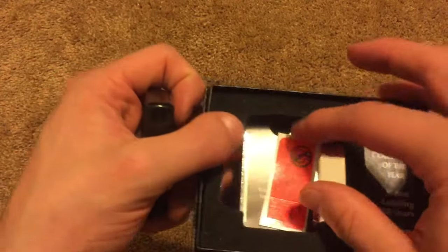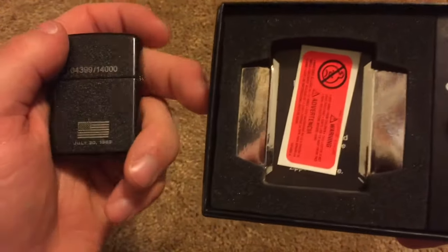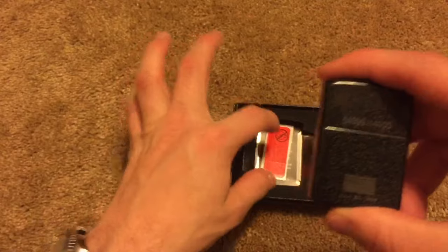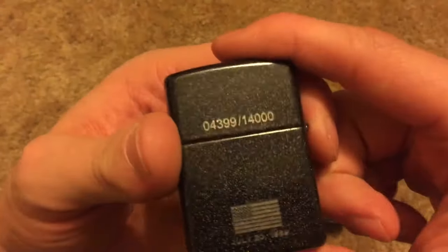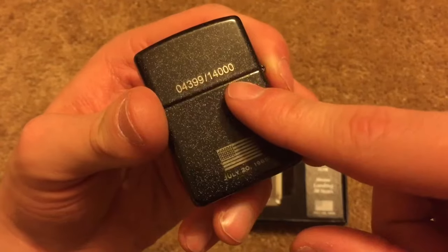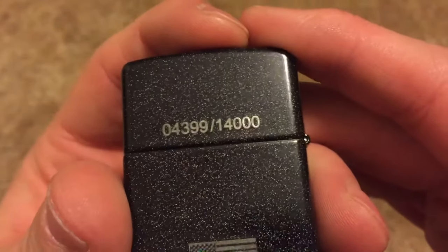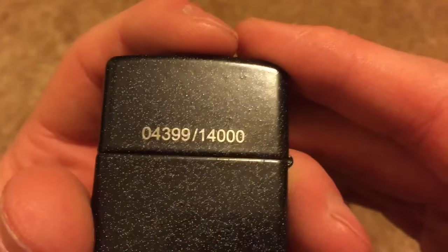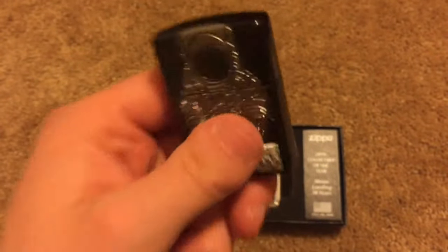Interesting — I've never gotten a collectible of the year before. Oh, check that out — is that how all these come? Actually, thinking about it, they couldn't put the seal on there because it would cover up the number. And I didn't even try to guess the number like I always do with a numbered Zippo. This is number 4399 — almost 4400 — out of 14,000. They did make quite a few of these. Zippo has already sold out of these on their website.